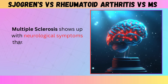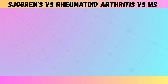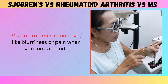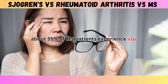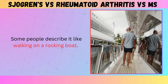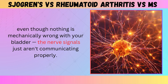Multiple sclerosis shows up with neurological symptoms that can seem bizarre if you don't know what's causing them: numbness or tingling in your arms or legs that comes and goes, electric shock sensations when you move your neck — doctors call this Lhermitte's sign — and vision problems in one eye like blurriness or pain when you look around. According to Cleveland Clinic research, about 55% of MS patients experience vision issues as their first symptom. You might feel clumsy or off balance — some people describe it like walking on a rocking boat — or have trouble with bladder control even though nothing is mechanically wrong, because the nerve signals just aren't communicating properly.